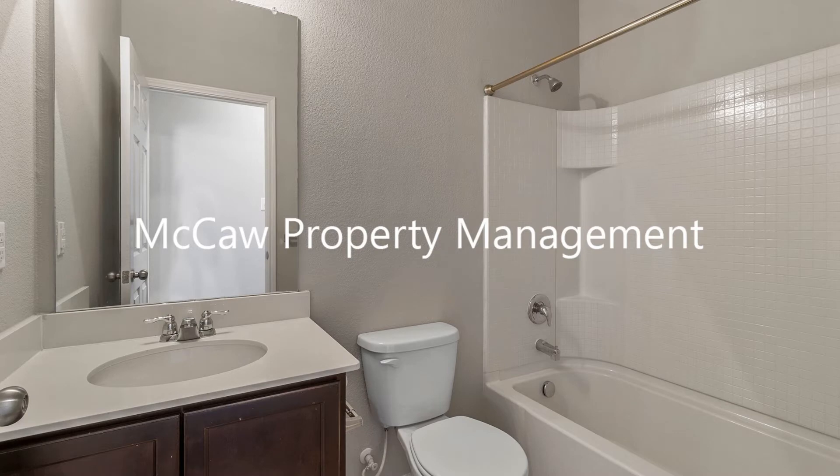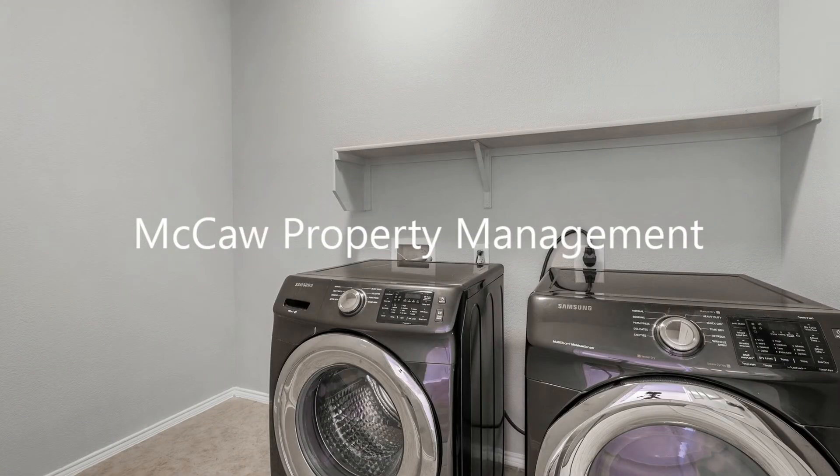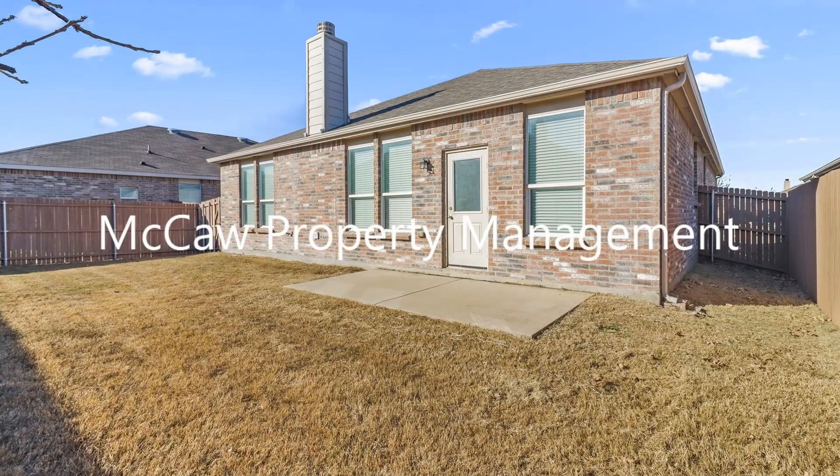This property is located in the sought-after community of Bar C Ranch. If you're interested in this Fort Worth, Texas rental property, or want to know what other rentals are available in the area, contact us today. We are ready to help you find your next home.